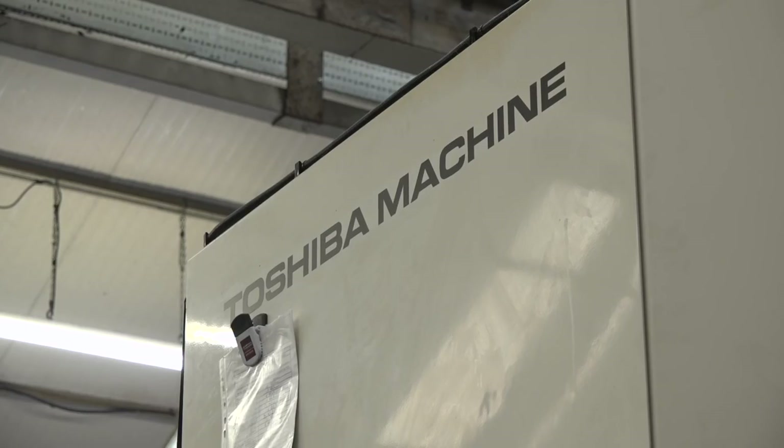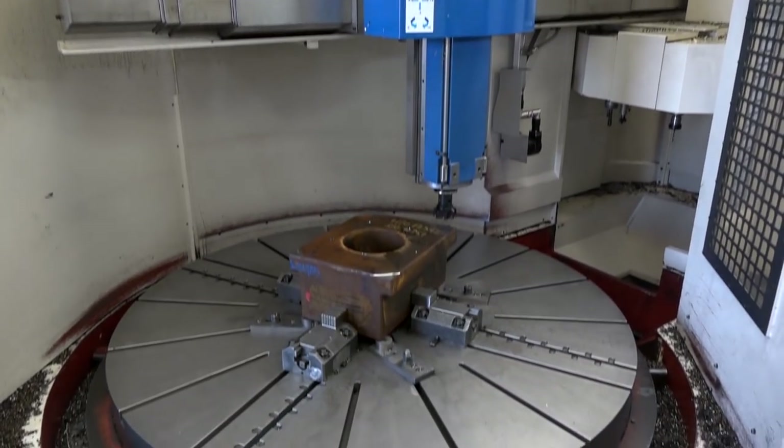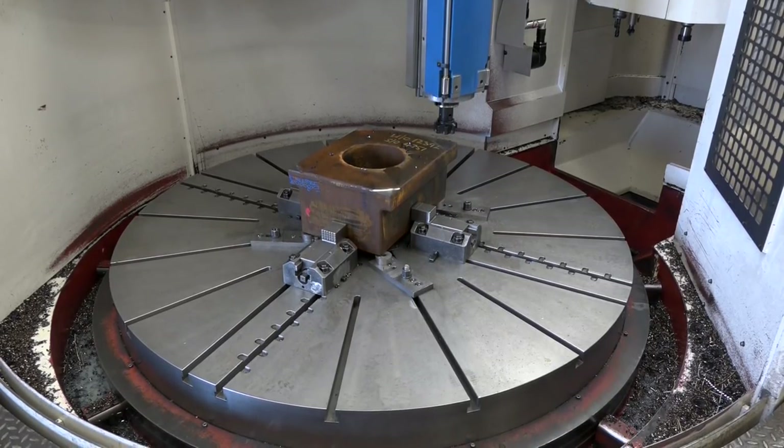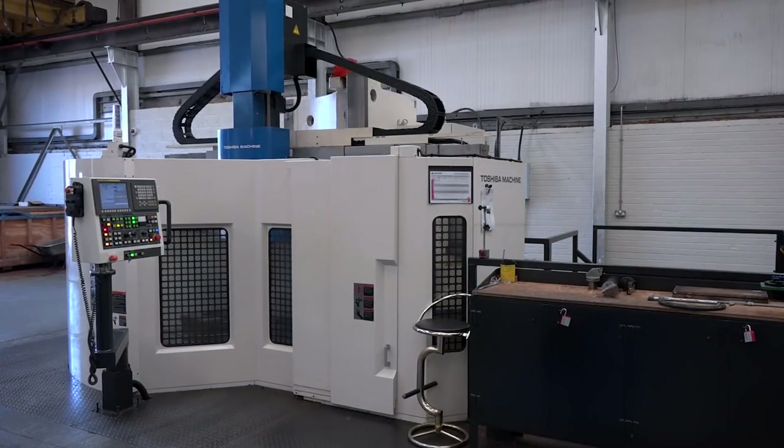What are the actual industries that you're making parts for on this Toshiba machine? The parts on the Toshiba machine currently include mining components and power generation components. Typically our background has been very much in power generation in the traditional sense, but more recently in renewables. A high volume order for us would be something like five to ten in a batch. Most of what we do is one-offs, so the machine tools we choose have to be about flexibility and adaptability for what we might need to machine in the future.